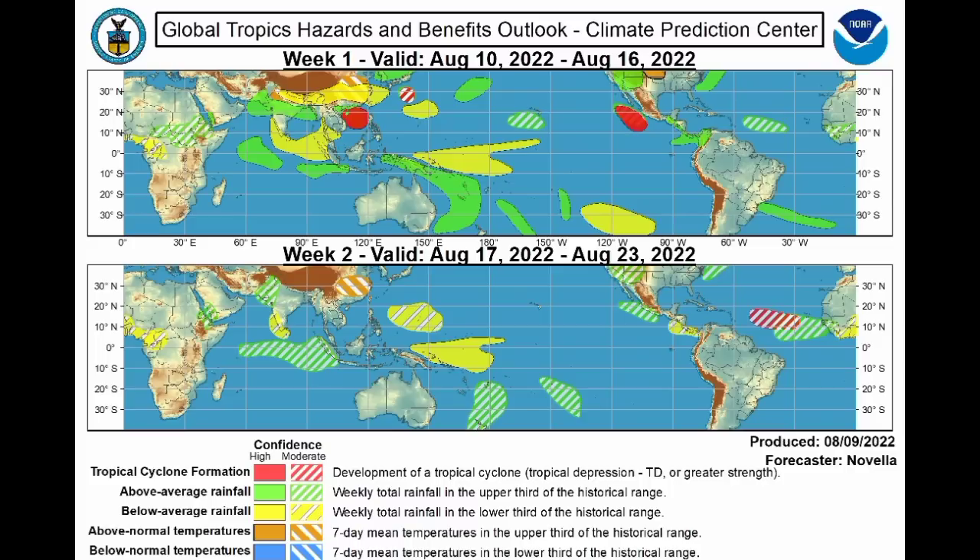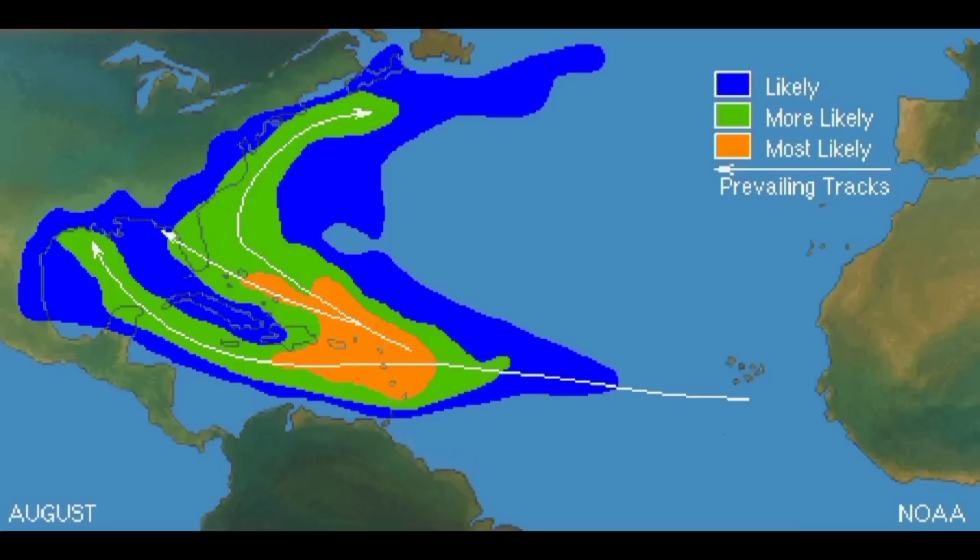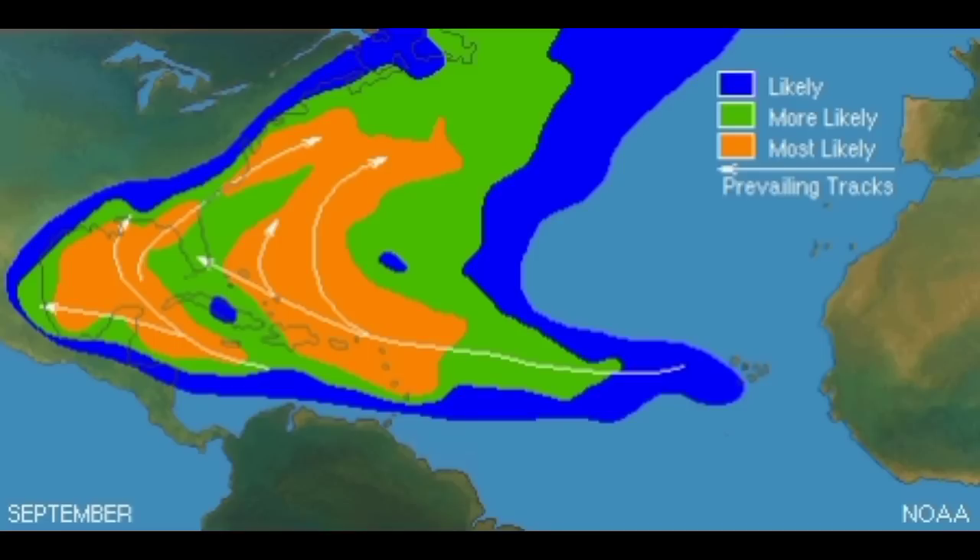Going into the late part of August and into September, this is where we typically have our systems developing. Waves can develop just as they make their way off the coast of Africa, accelerating westward, and in the presence of favorable conditions they develop and intensify into tropical cyclones. September is the peak of the hurricane season, so there is a lot more activity.